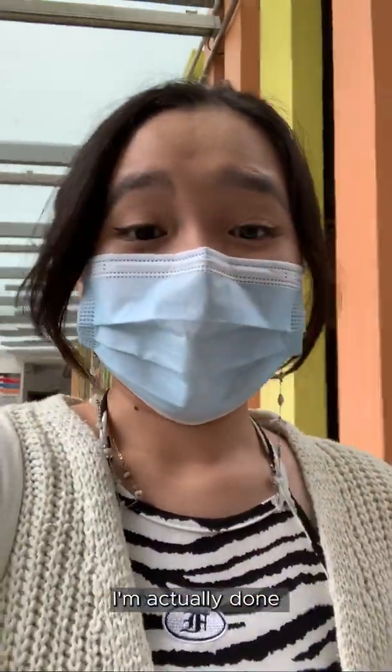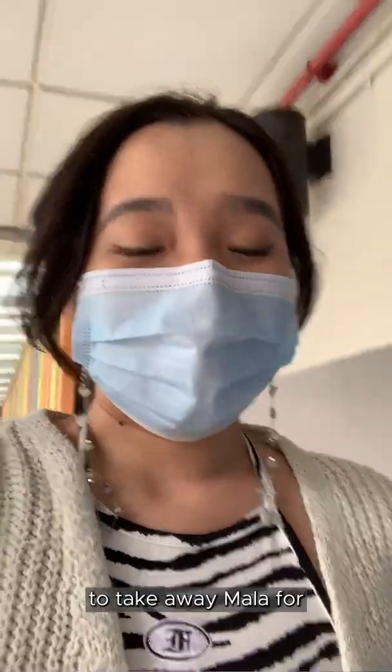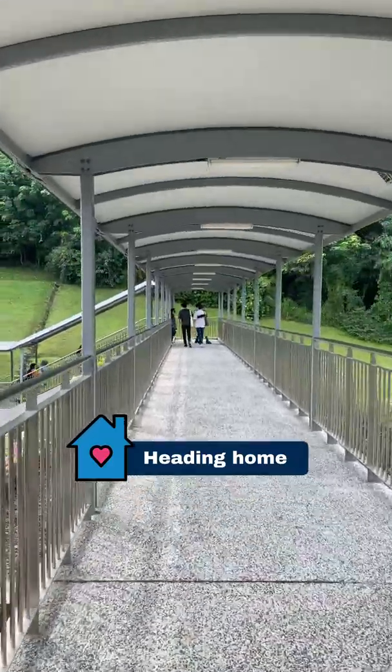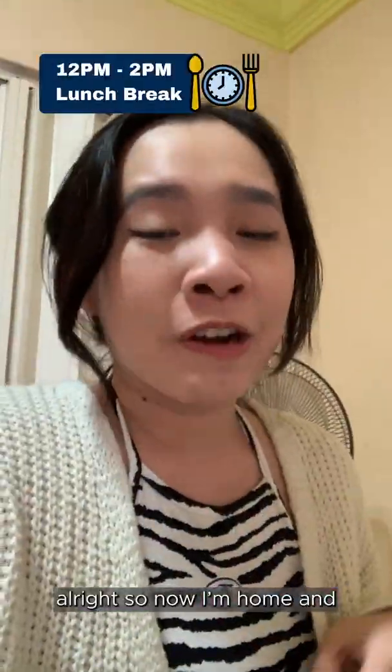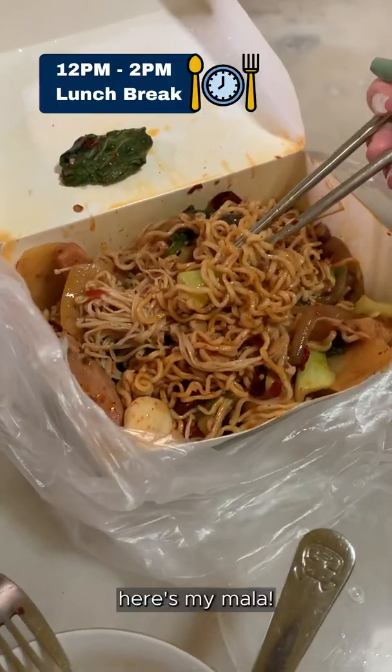I'm back! I'm done with my lab session. I'm going to go to Makan Place to take away Mala for my friends and I. Alright, so now I'm home and I'll be eating my lunch before my pharmacology lecture. Here's my Mala!